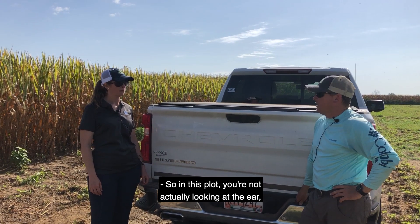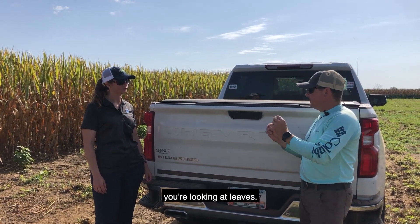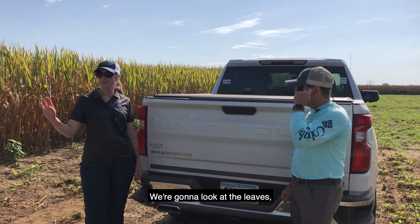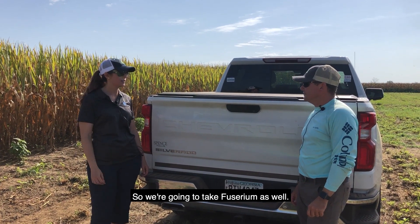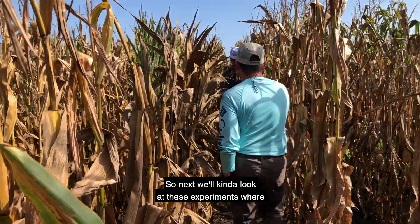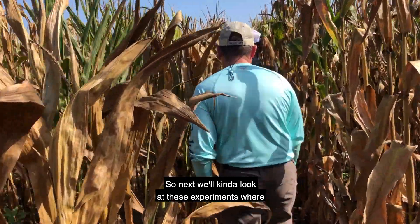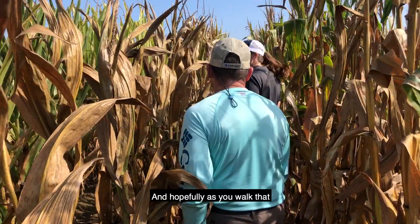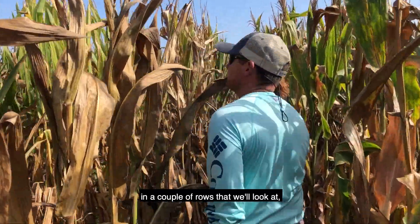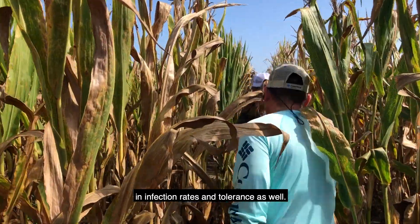So in this plot you're not actually looking at the ear, you're looking at the leaves. Yep, we're going to look at the leaves, but we'll also look at the ear end of season, so we're going to take fusarium as well. Next we'll look at these experiments where we're trying to get the full range of disease, and hopefully as you walk those rows you'll see those differences in infection rates and tolerance.